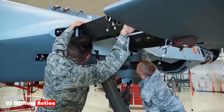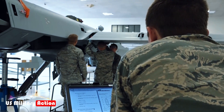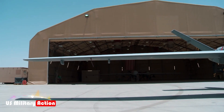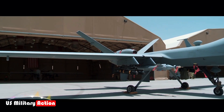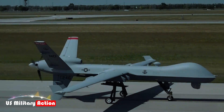The MQ-9B Sea Guardian, developed by General Atomics Aeronautical Systems, represents a significant advancement in unmanned aerial vehicle technology, particularly in maritime operations. Building upon the legacy of the MQ-9 Reaper, the Sea Guardian has undergone substantial upgrades, enhancing its capabilities and making it a formidable asset in modern naval warfare.